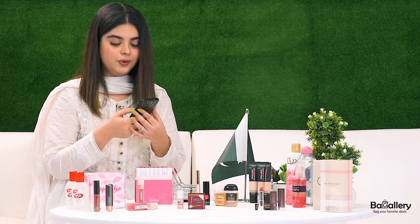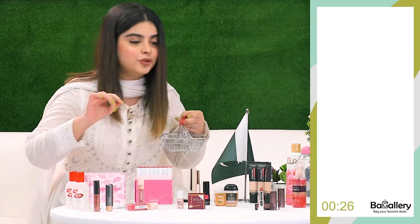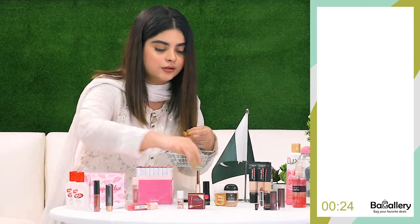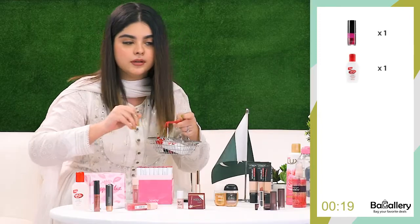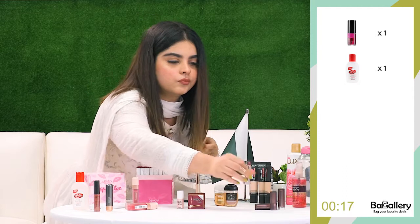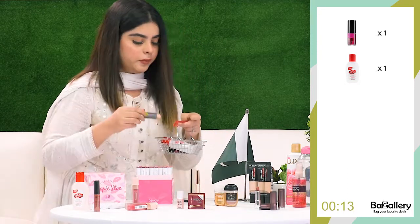Okay guys, so 3, 2, 1, start. I have very less time to choose from so I got to do this very quickly. This is very important by the way. I have a lot of meaning. This will go perfect in my dress.